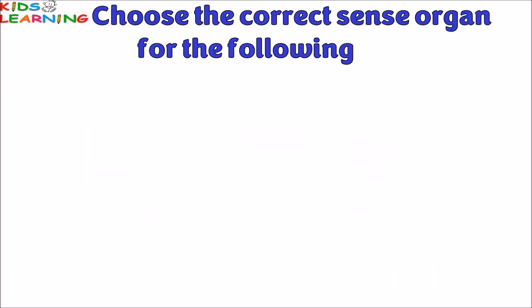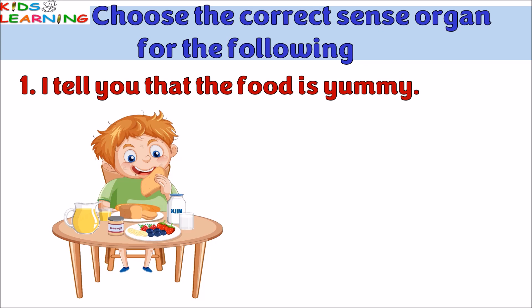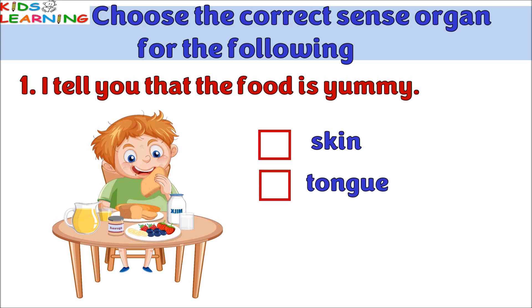Exercise 1: Choose the correct sense organ for the following. I tell you that the food is yummy — is it skin, tongue, or nose? The answer is tongue.